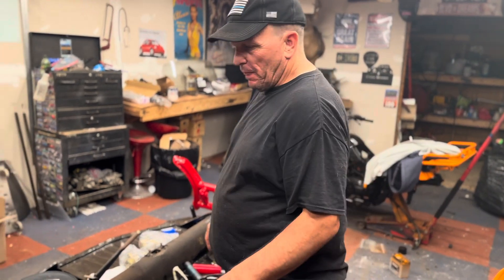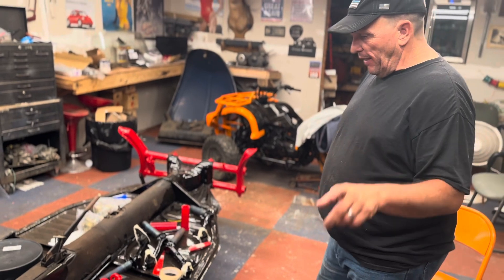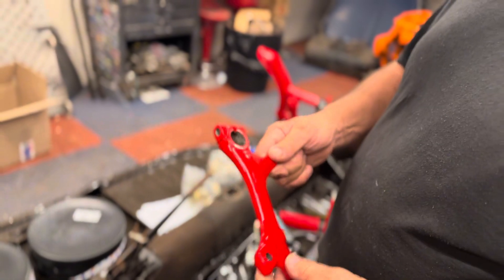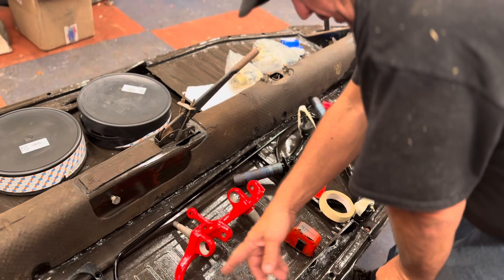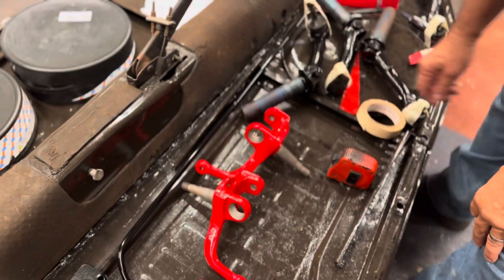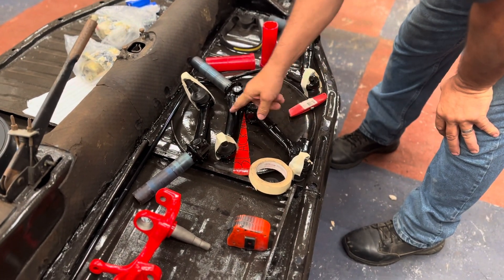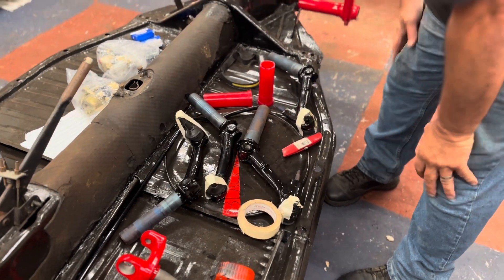Hi, welcome back. We're just going to do a little preview of Part 11. We got all our parts back from the powder coater and they all turned out really nice. We got both of the spindles done, the steering arm, the sway bar in the front completely done, and all the control arms are done — I just got to press in these ball joints.